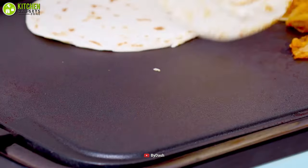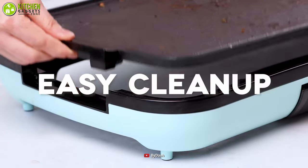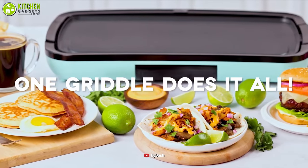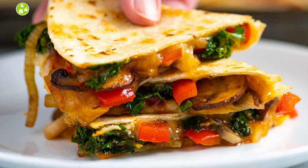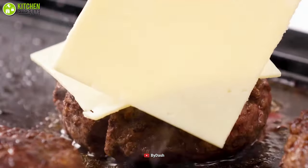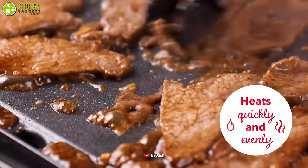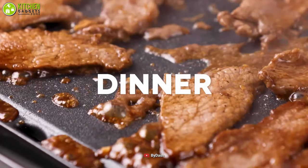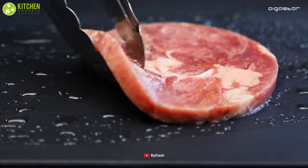Are you worried about creating a mess while using it? Worry no longer, because its drip tray will help you collect excess crumbs or grease after cooking. As a bonus, it's so multifunctional you won't be limited to cooking pancakes or eggs — you can also make quesadillas, buttery scrambled eggs, hamburger patties, and tons more. Overall, you will be highly impressed with how perfectly and deliciously you can cook by adding the best electric griddle from Dash to your collection. No wonder it's our best pick for today.